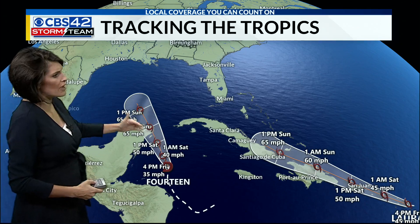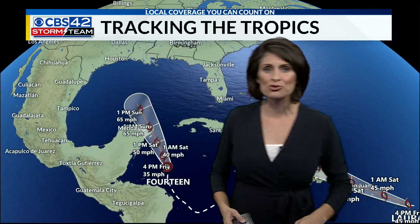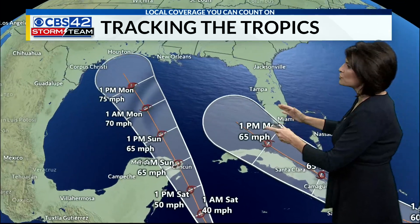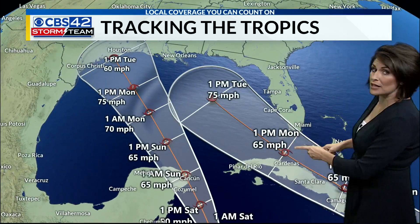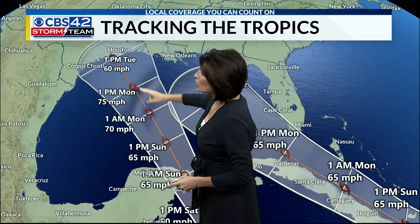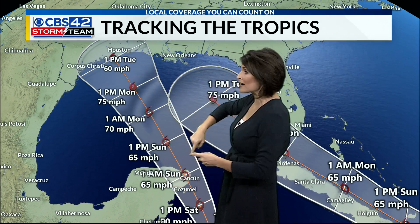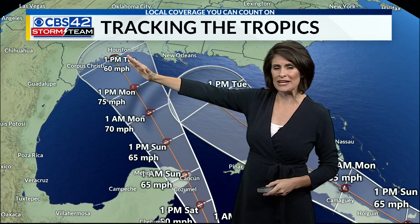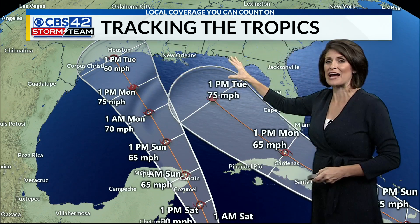Here's the tropics — two systems. We've got System 14 and Tropical Storm Laura, both taking aim on the Gulf of Mexico. As we move into Monday, Laura will be entering the Gulf while what will become Marco will be heading towards Houston. The westernmost storm looks to head towards Texas, so I think limited impact for Alabama.